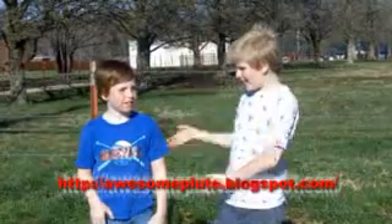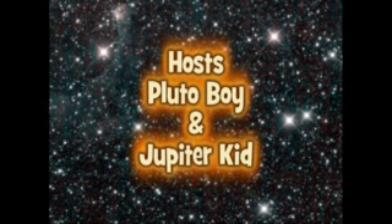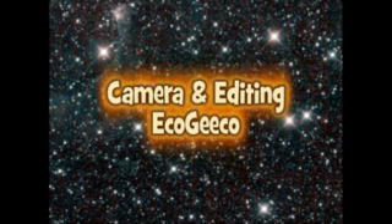Thank you for traveling with us to Pluto! I'm Jibberkid and this is Pluto Boy! Check out his website for more info! See you next time! Bye!